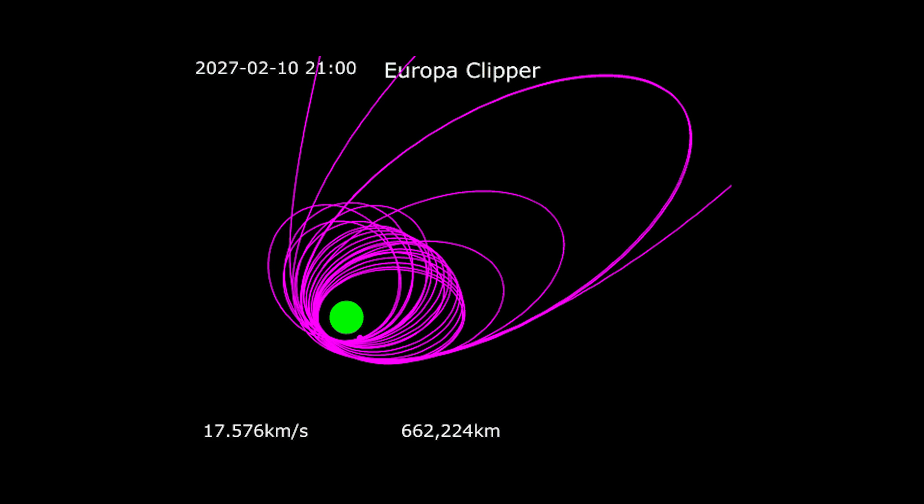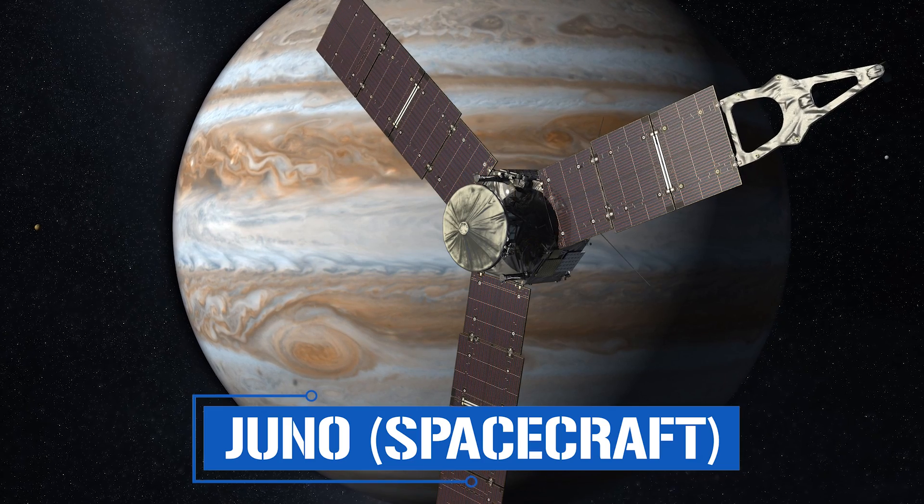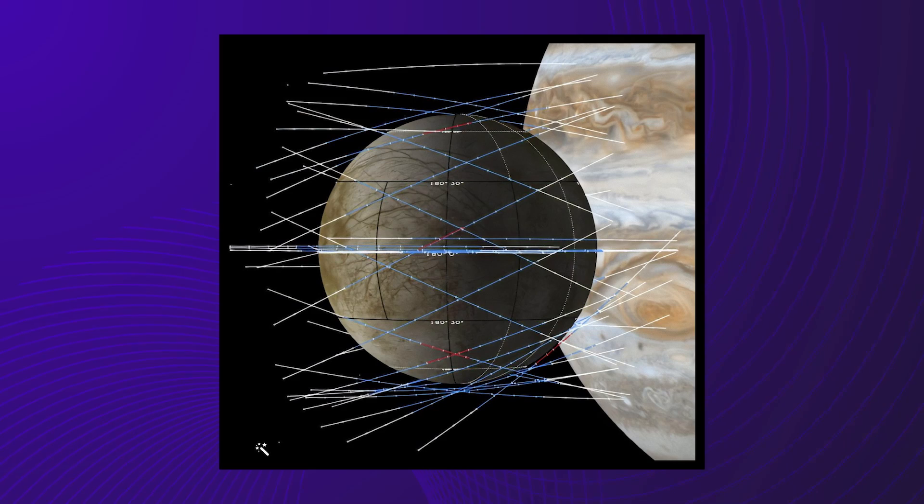Instead, the Clipper will enter an elliptical orbit around Jupiter, allowing it to zoom in for multiple Europa flybys while minimizing time spent in the radiation belt. Even these small doses will require extraordinary shielding: inside the Clipper, a special aluminum alloy box known as the vault will seal the craft's electronics behind a shield nearly 10 millimeters thick — a countermeasure against Jupiter's radiation first designed for the Juno spacecraft. Thus protected, the Clipper will be able to make a grand total of 49 flybys, spaced two to three weeks apart.